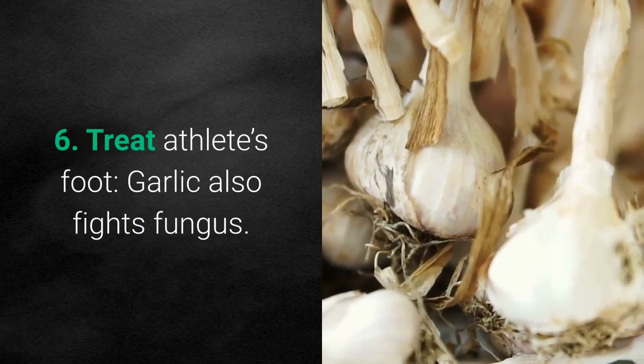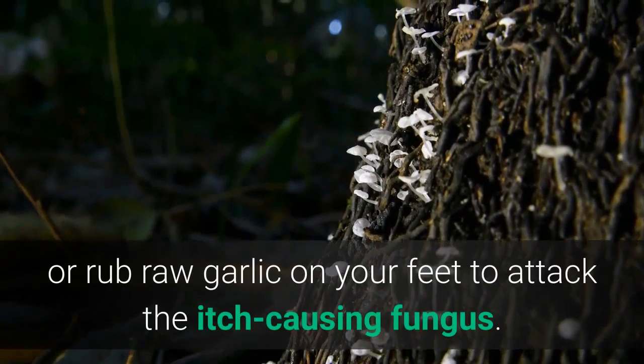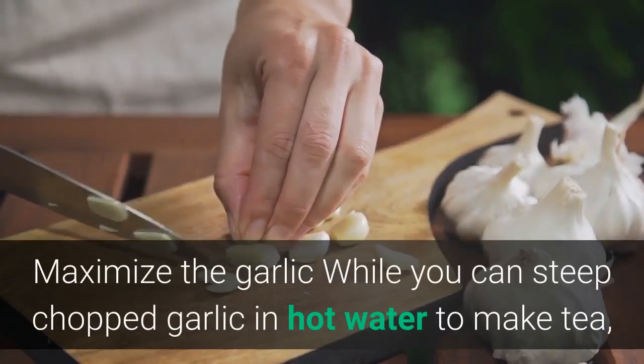Six: treat athlete's foot. Garlic also fights fungus. If you have athlete's foot, soak your feet in garlic water or rub raw garlic on your feet to attack the itch-causing fungus.